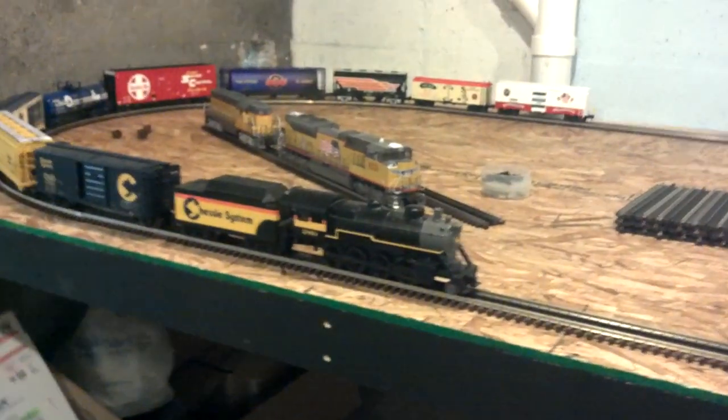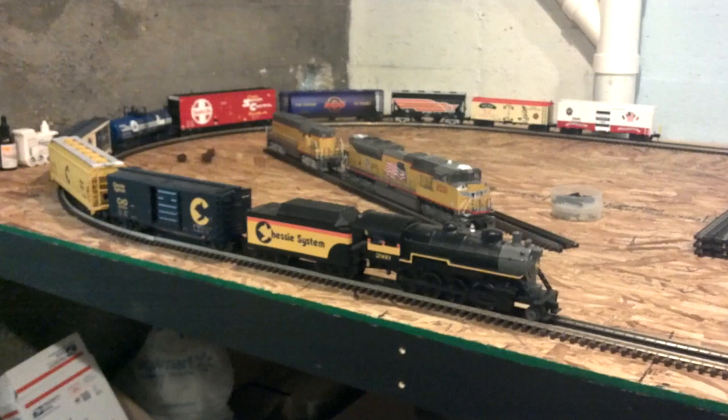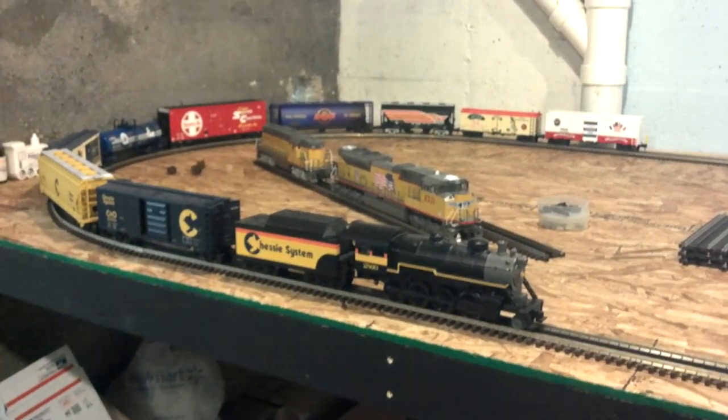Good evening. This is Model Railroad Attic. I'm coming to you back down here at my layout and I thought I'd give you a quick video of what I ended up getting for Christmas train-wise.